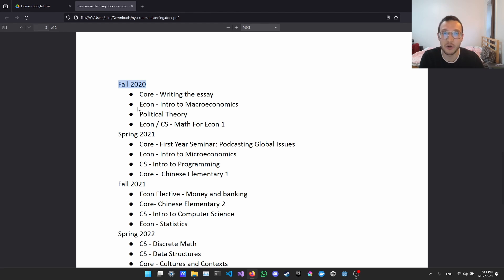First semester was 2020 — COVID, a terrible year overall. I started as an economics major and took my first class that could count toward a CS requirement: Math for Econ 1, which is basically the same as Calculus 1. It was an alright class — calculus is pretty standard in terms of how it's taught.